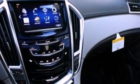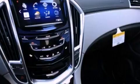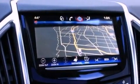Xenon headlights, a rear-view camera, and a sunroof enables you to fill the cabin with fresh air at the push of a button.